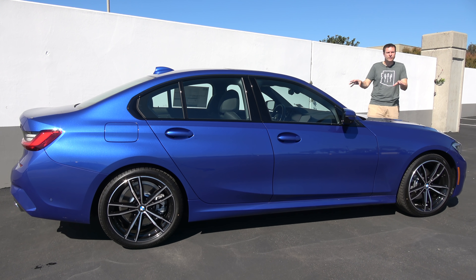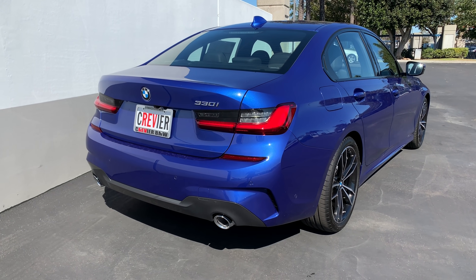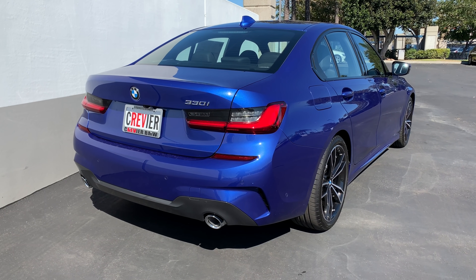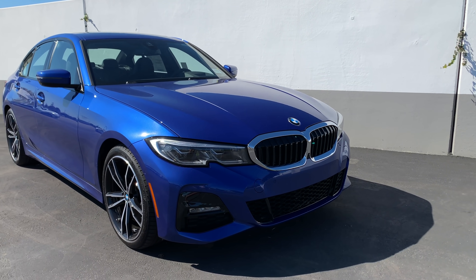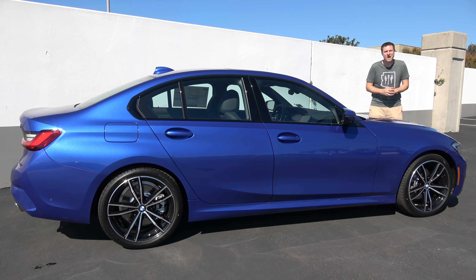Right now, this is the only new 3 Series available — the 330i, the base model, with a 255 horsepower turbocharged four-cylinder. The lineup will soon add the M340i, which will have a 382 horsepower six-cylinder, a boost of 62 horsepower over the outgoing model. Both will offer rear or all-wheel drive, and automatic transmissions will be standard across the board. That's right — no more manuals for the 3 Series.